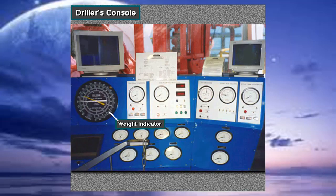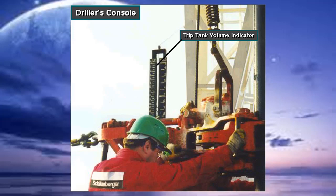Indicators and gauges on the driller's console include the weight indicator, the pump rate indicator, mud pump pressure gauge, rotary tachometer, rotary torque gauge, tong torque gauge, mud return flow rate indicator, mud tank level indicator, and trip tank volume indicator.